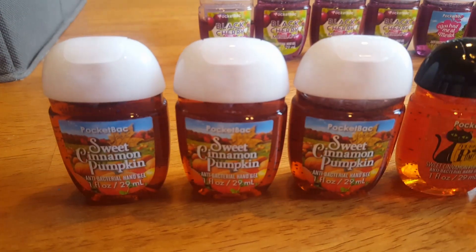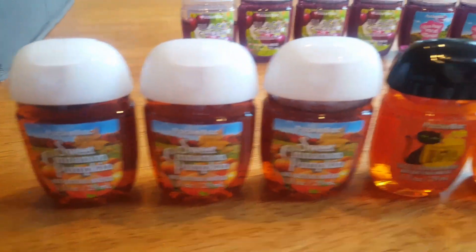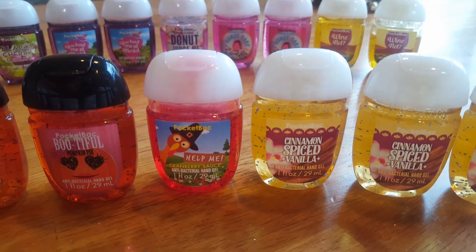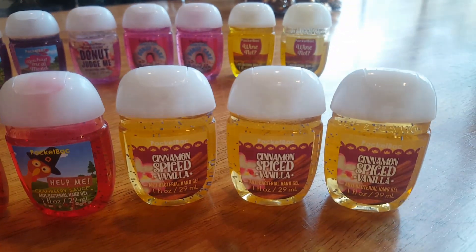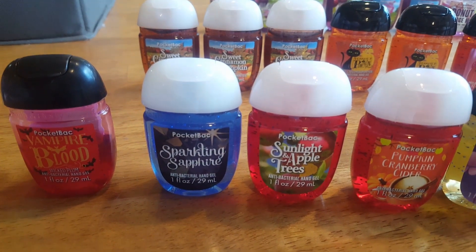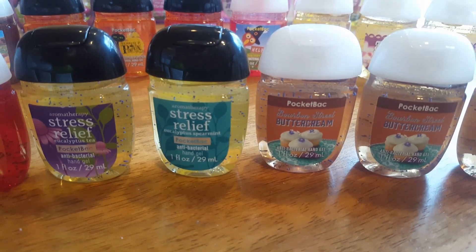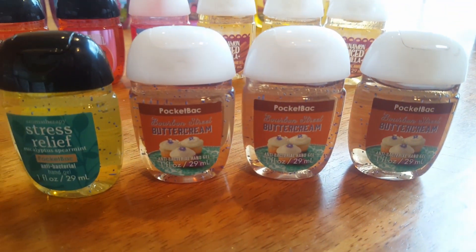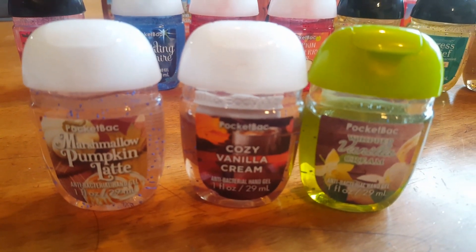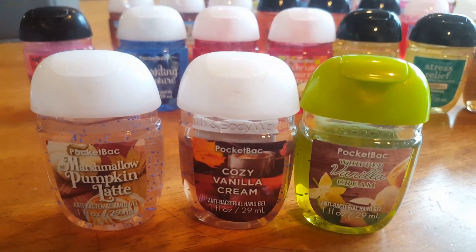Three Sweet Cinnamon Pumpkin, two Perfect Pumpkin, one Bootyful Pumpkin Pie, one Help Me Cranberry Sauce, and three Cinnamon Spiced Vanilla, Vampire Blood, Sparkling Sapphire, Sunlight and Apple Trees, Pumpkin Cranberry Cider, Eucalyptus Tea, Eucalyptus Spearmint, three Bourbon Street Buttercream, Pumpkin Marshmallow Latte, Cozy Vanilla Cream, and Whipped Vanilla Cream.